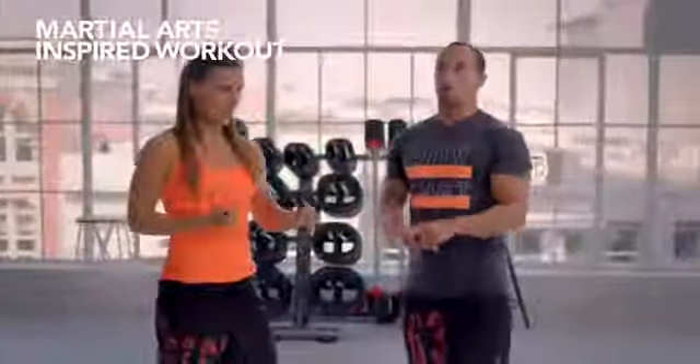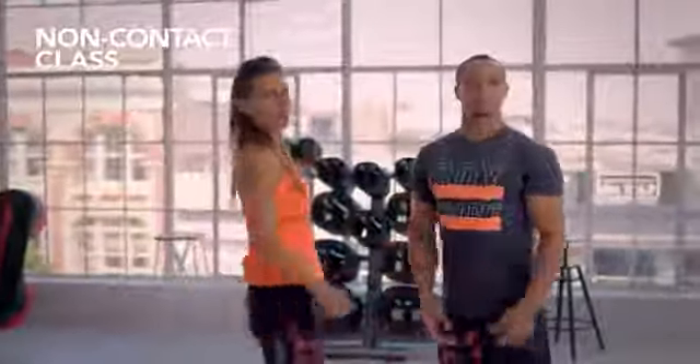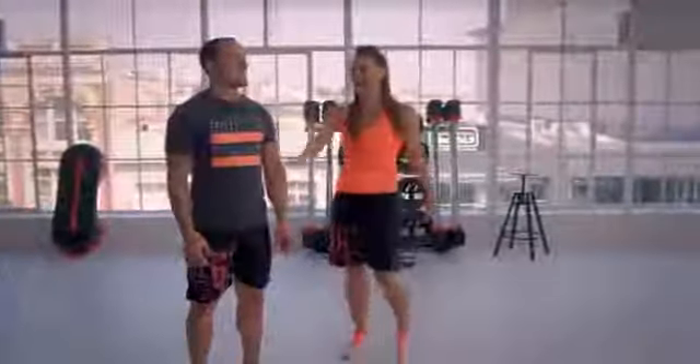We've got karate, kung-fu, taekwondo, boxing, capoeira, Brazilian jiu-jitsu — just to name a few. Did you know it's actually a non-contact class, so you can punch as much as you want but we never actually hit anybody.